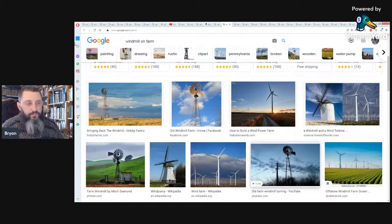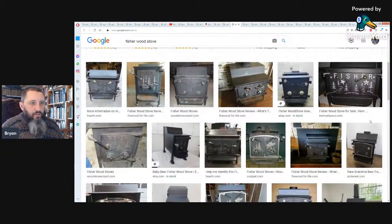Next is heat. If you're on grid you might have electric heat, heat pumps, or oil heat — but all require electricity. If the power goes out, you have no heat. Wood stove is the answer, and my favorite — what I grew up with and currently use — is an old Fisher wood stove. I think they're probably the best ones ever built. Most residential heat systems when you're on grid require electricity.